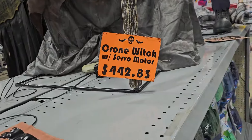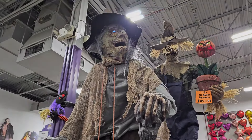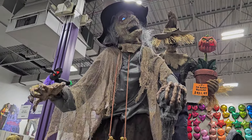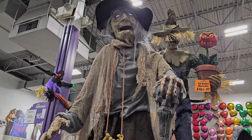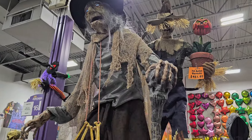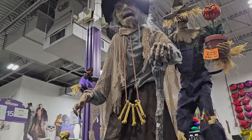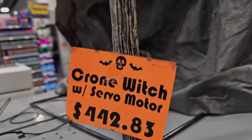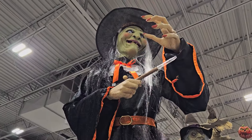And the crone witch with servo motor — she's cool, she's not bad. Her mouth doesn't sync great. She says: 'If you prefer, I can turn you into a toad — at least your complexion would be improved.' She's good and bad at the same time — she looks good and she moves okay, but it's really expensive though, like $442.